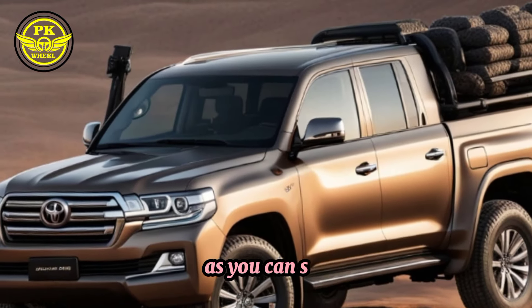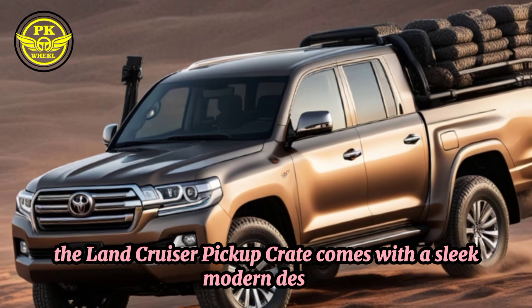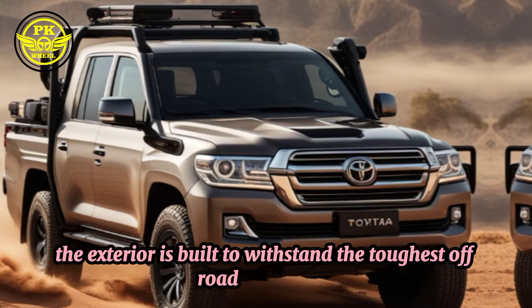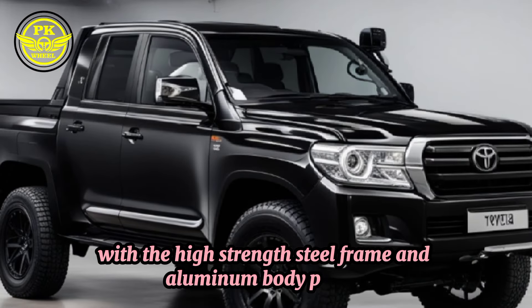As you can see, the Land Cruiser Pickup Crate comes with a sleek, modern design, including a bold new grille, LED headlights, and a chiseled, athletic stance. The exterior is built to withstand the toughest off-road conditions, with a high-strength steel frame and aluminum body panels.